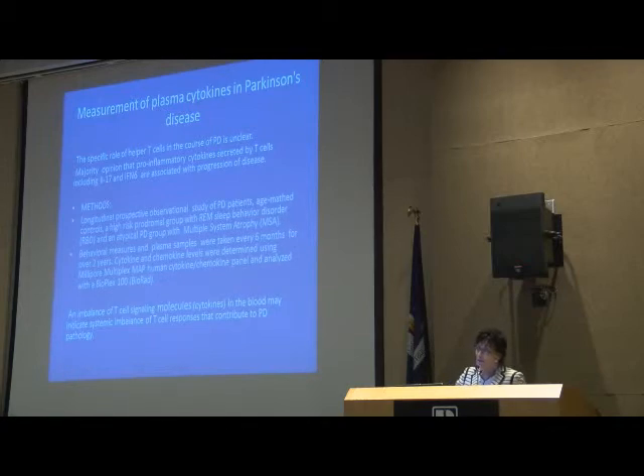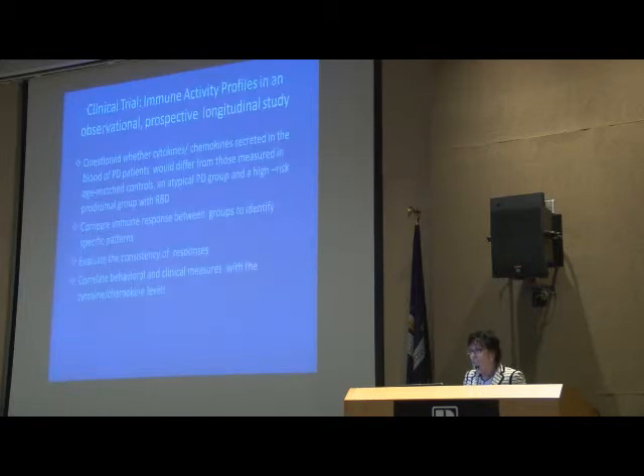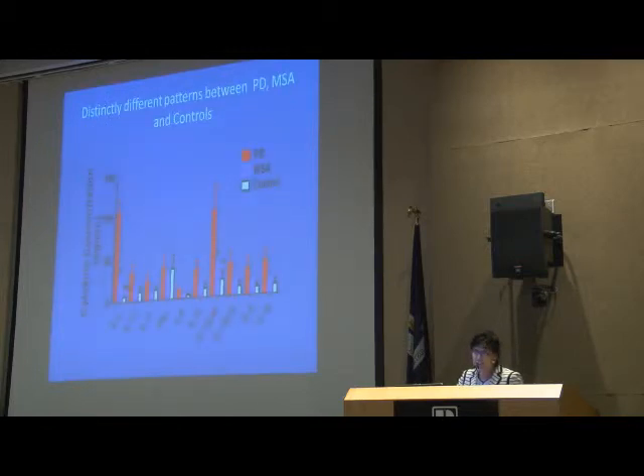We analyzed the immune profile of our individuals using a bioassay called a Millipore Multiplex MAP Human Cytokine Chemokine Panel — a very sensitive and specific panel. We had multiple time points to look at and were comparing with age-matched controls, people with atypical Parkinson's disease, trying to find a pattern of what's going on with the immune system. And we found some really interesting results.